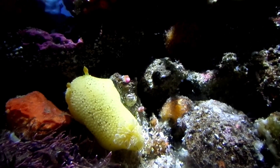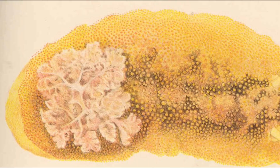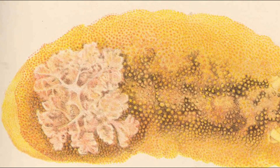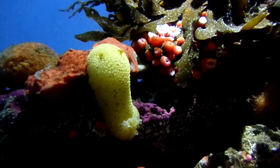Sea lemons are known to have a fruity odor, which is thought to deter predators. Their main environmental threats are pollution and habitat destruction.